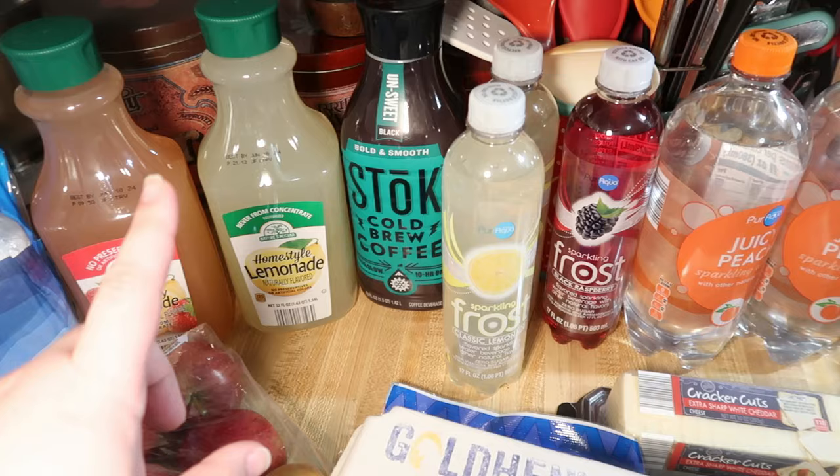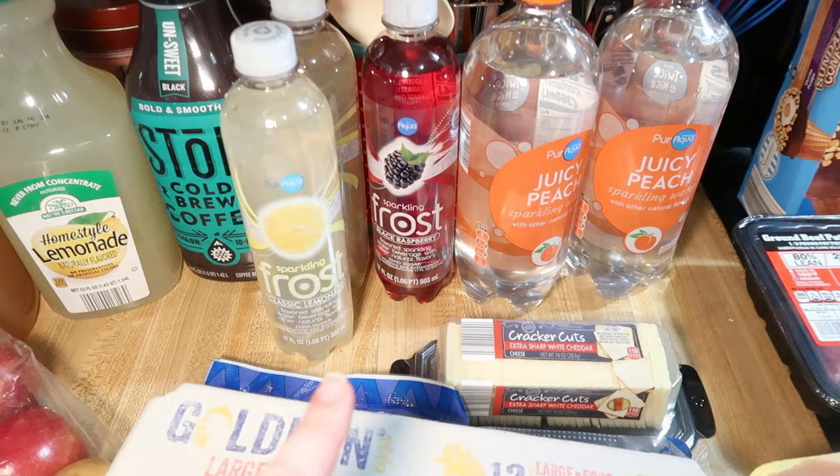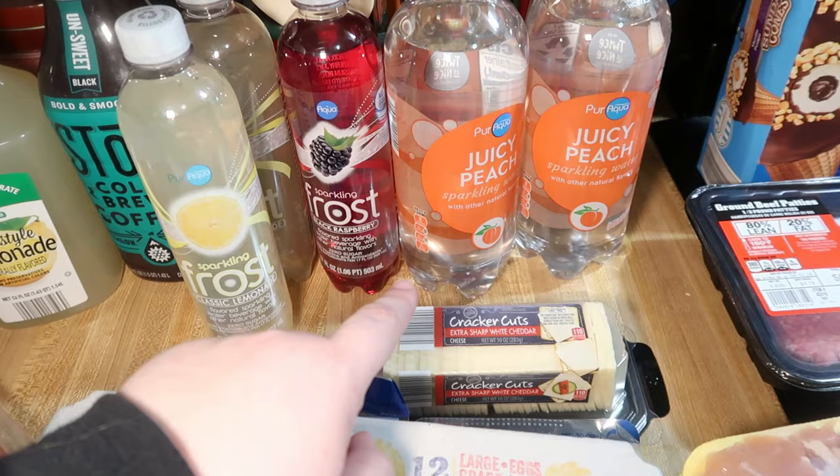We got some strawberry lemonade and regular lemonade to drink now and when we come back. Got some Stok cold brew because I wanted some coffee. Some sparkling waters Andy picked up to try — two of the classic lemonade, a black raspberry, a juicy peach for him and a juicy peach for me. The kids also got a key lime, but they have that now and are drinking it.